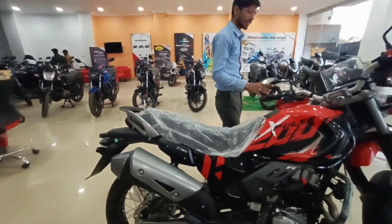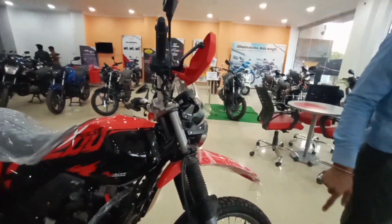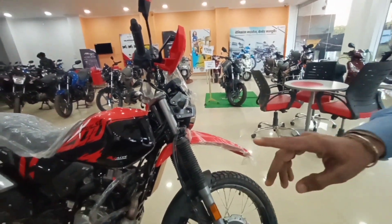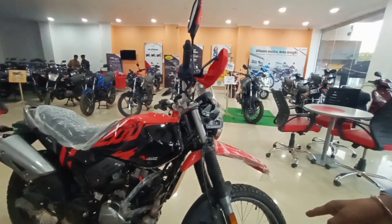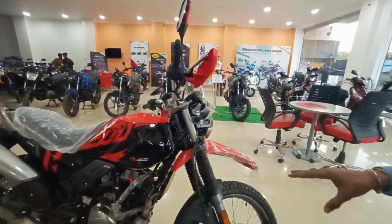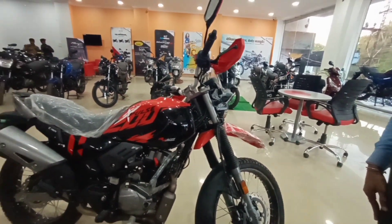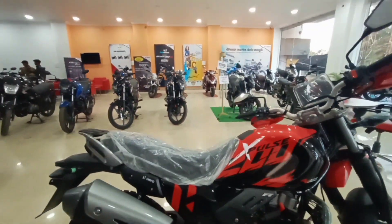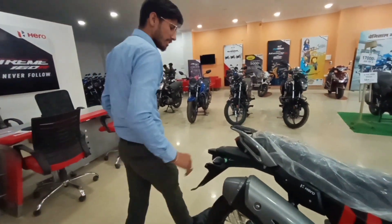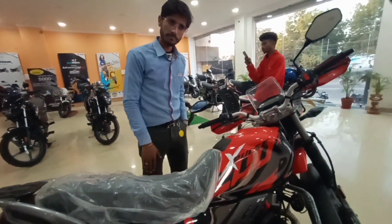You can ride it on-road and off-road. The tank capacity is 15 liters. It will come with a disc brake. The fuel average will be found at around 45 km per liter.